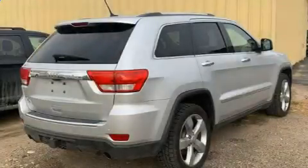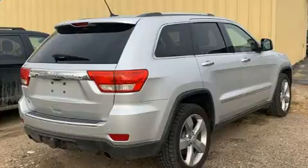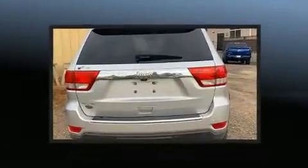Step into the 2011 Jeep Grand Cherokee. It features an automatic transmission, four-wheel drive, and a powerful eight-cylinder engine.